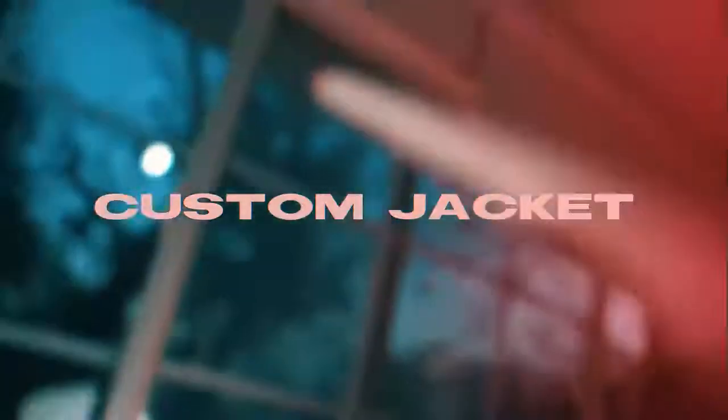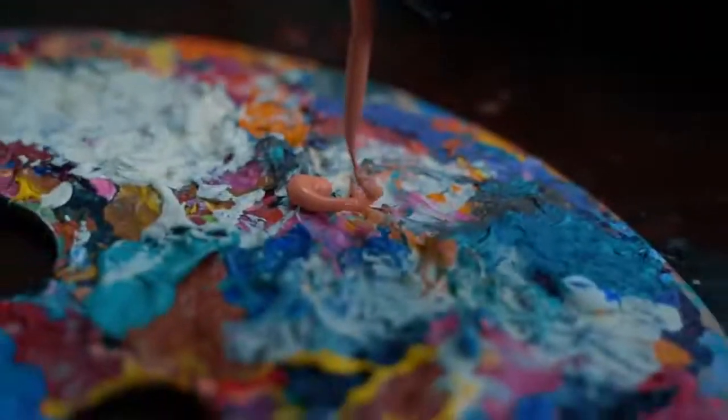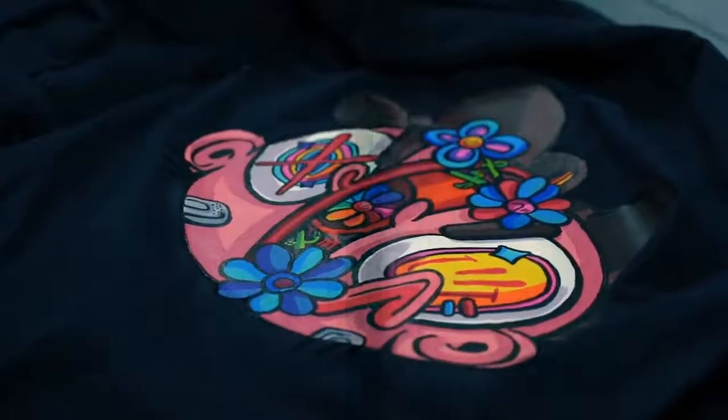First, let's paint the jacket. Base layer done, so now it's time to add some delicious color. I almost forgot to shake the marker before using it. Let's drink some delicious pineapple water — my favorite. The back of the jacket is done, so now it's time to paint those leaves.